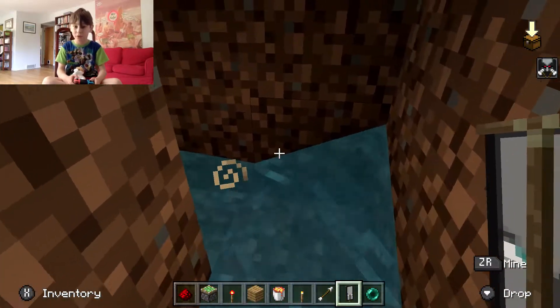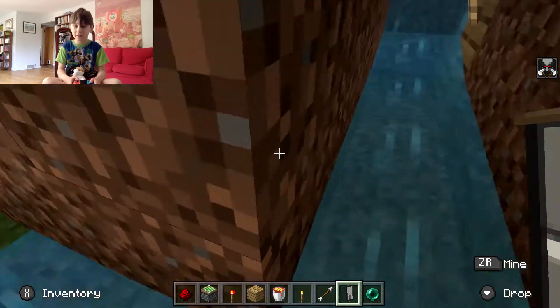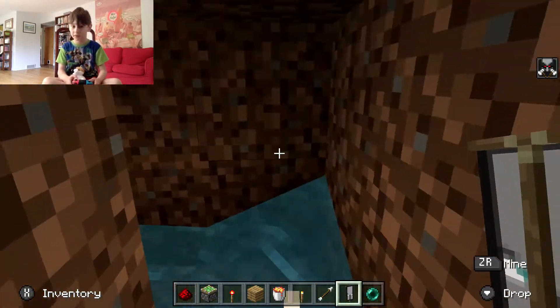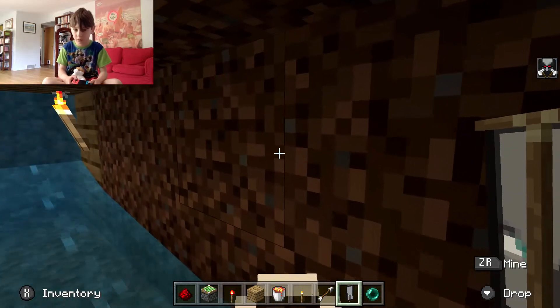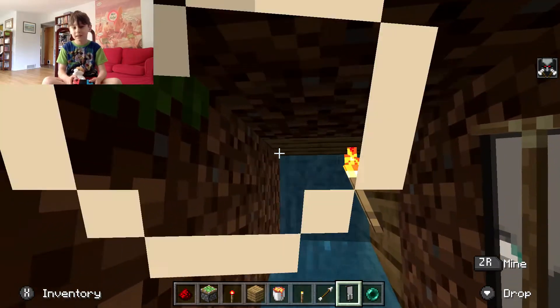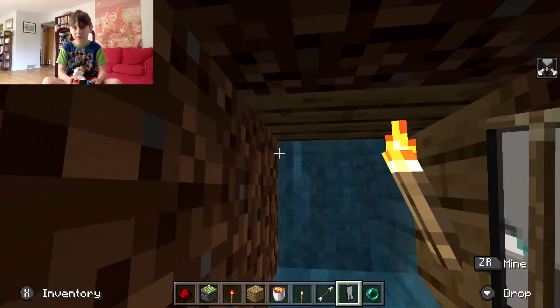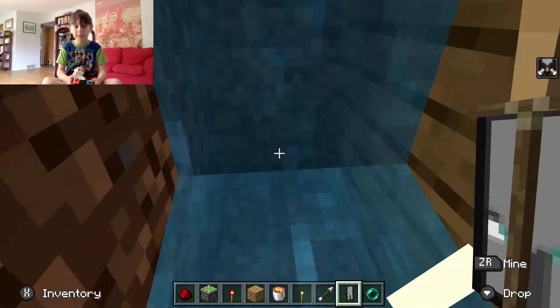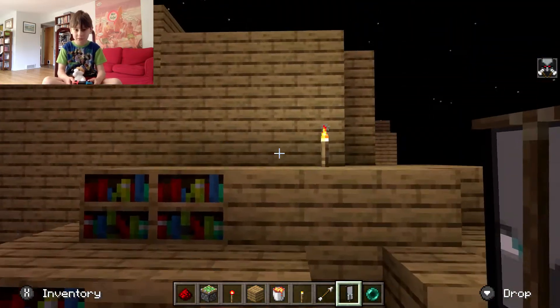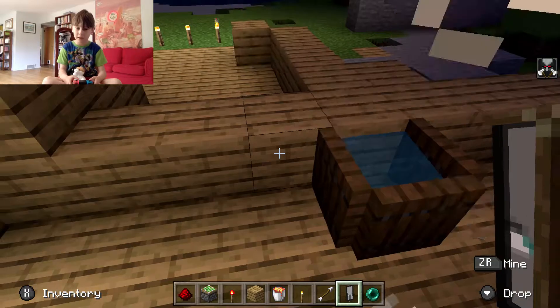Maybe I'll show you the entrance. Gotta go back the way you came — it's harder to get out than to get in. But if you ever wanna get out, this is probably the way. I'm getting out easily — bam, I'm out!